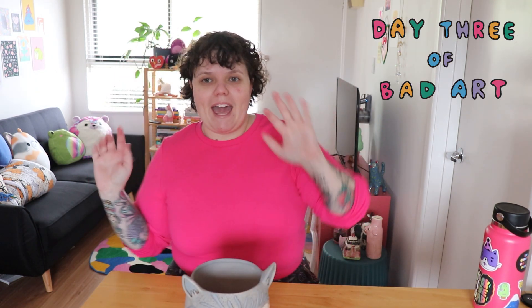Hi cuties! It's day three of making bad art. Let's draw.